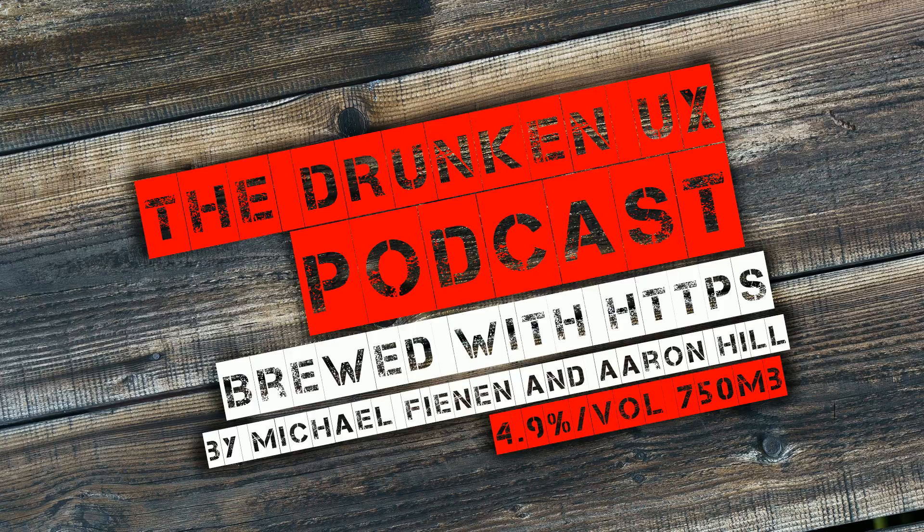The Drunken UX podcast is brought to you by our friends at NewCloud. Are you trying to build a case around an interactive map for your school, city, or business? NewCloud's interactive map platform gives you the power to make and edit a custom interactive map in just minutes. Their team of professional cartographers specialize in map illustrations and are ready to design a rendering to fit your exact needs. One map serves all your users' devices with responsive maps that scale and blend seamlessly with your website. Visit them online to request a demo at newcloud.com slash drunken UX.